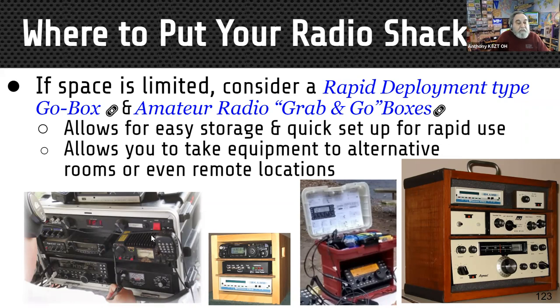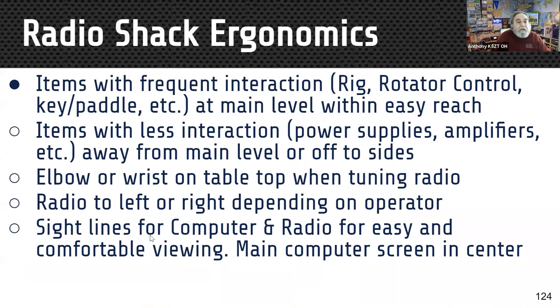For radio shack ergonomics: items with frequent interaction — your rig, rotor control, key or paddle — should be at the main level within easy reach. Having the radio up high affects your wrist and elbow. Power supplies and amplifiers can go off to the sides or away from the main level. Keep your elbow or wrist on the table when tuning; position the radio to the left or right depending on your handedness. Sight lines for computer and radio should allow easy, comfortable viewing.